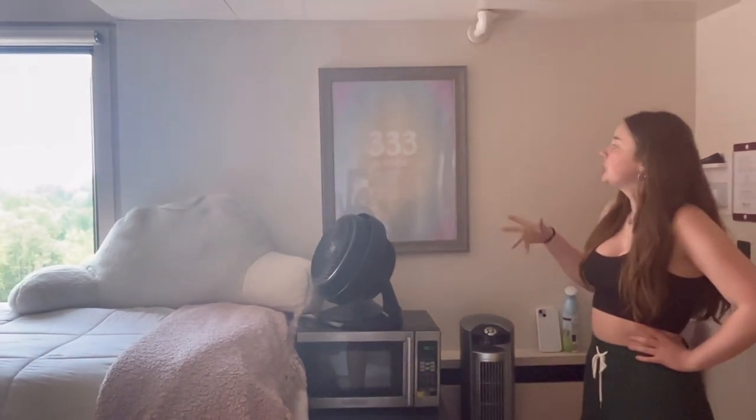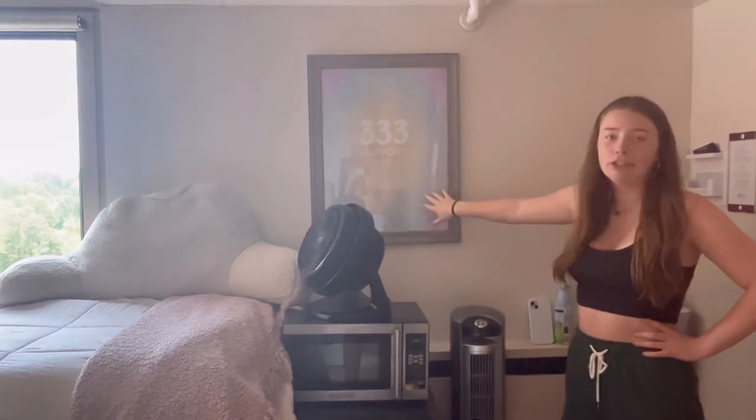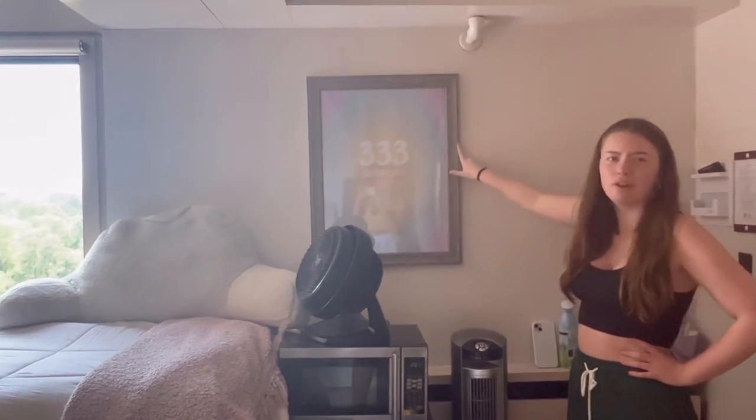Next we have my beloved 333 sign because that's my angel number and I just love it. I like the colors — I got the design from Pinterest and the frame is from Walmart.